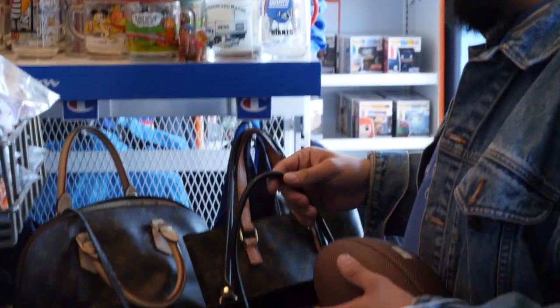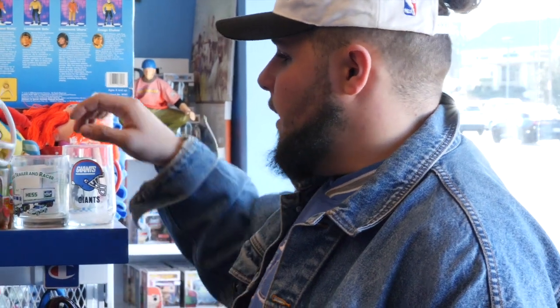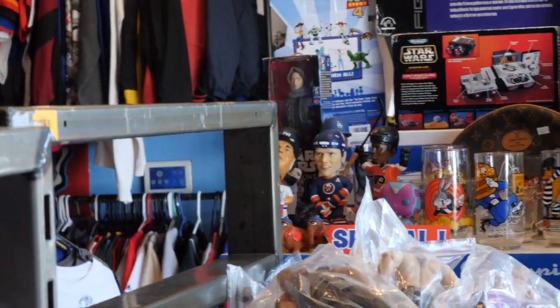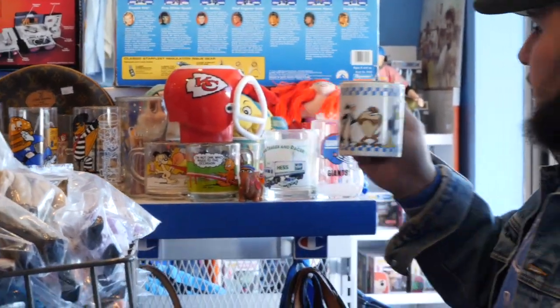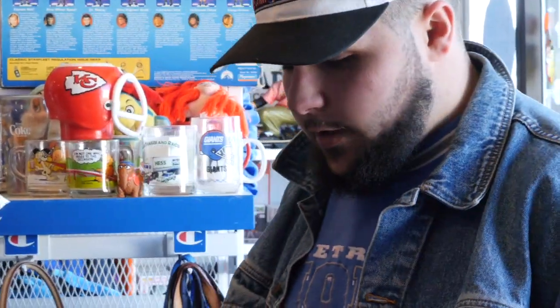Behind you we have a little bit of an oddball section. We have some bootleg Louis, bootleg Fendi — bootleg's really big in the vintage game right now. We focus mostly on cards but we try to have something for everyone. We have some really cool glasses up here. You can't really go wrong with the Bugs Bunny Looney Tunes mug. Some cool Adidas, Nike, Polo Ralph Lauren, all that nice stuff right over here.